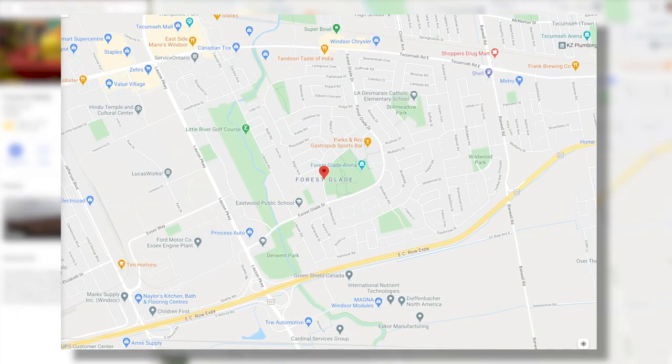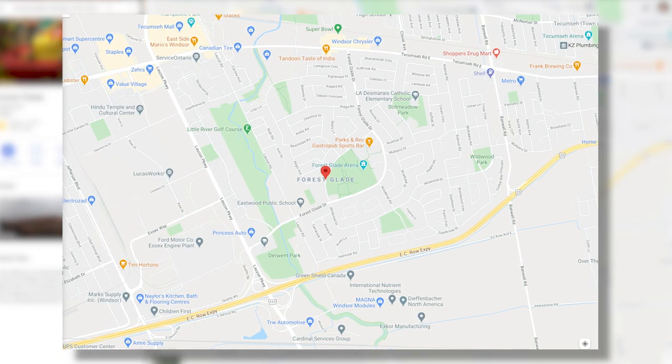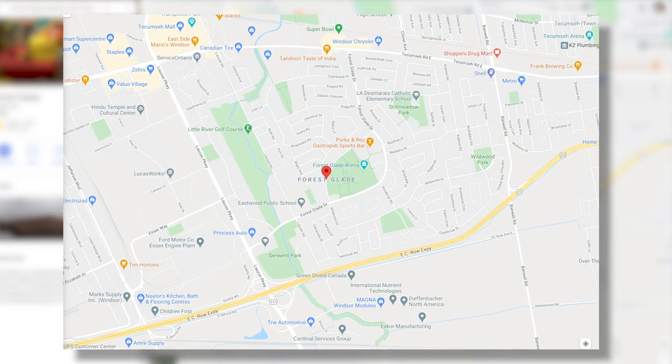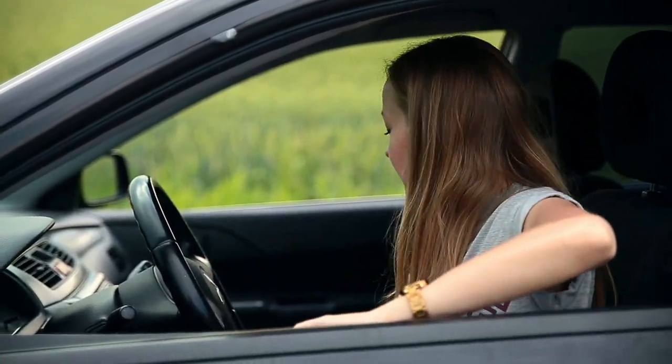When you look at Forest Glade on the map, it's a little pocket just east of East Riverside and kind of west of Tecumseh, sitting just north of the East Row Expressway. It tends to get overlooked, but it's a really nice pocket. It's known for its winding roads — if you ever drive through Forest Glade without GPS, you are going to get lost.